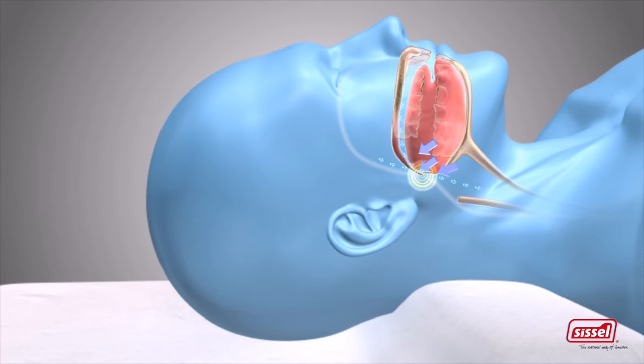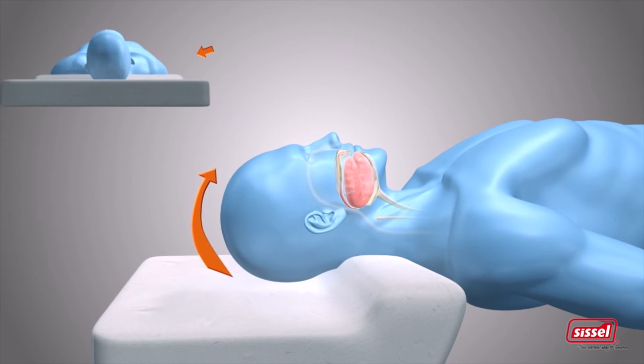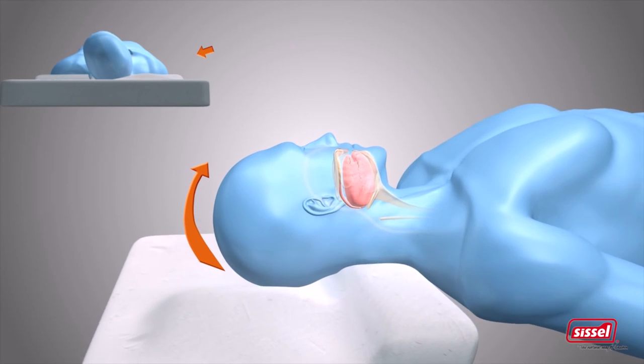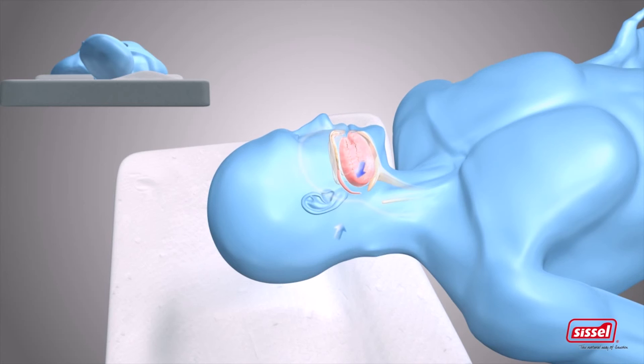The Sissel Silencium only becomes active when the inbuilt microphone registers a snore. The relevant air chambers are quietly inflated and move your head to another position. This increases the distance between your tongue and throat, so stopping the vibrations which cause the snoring.